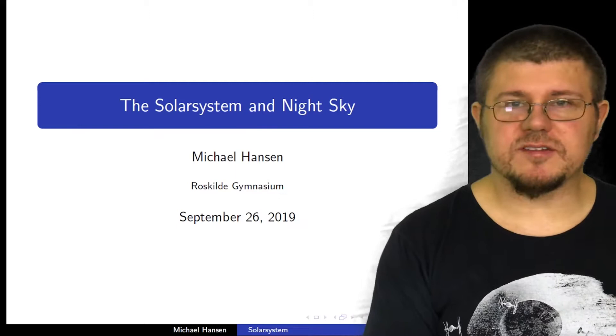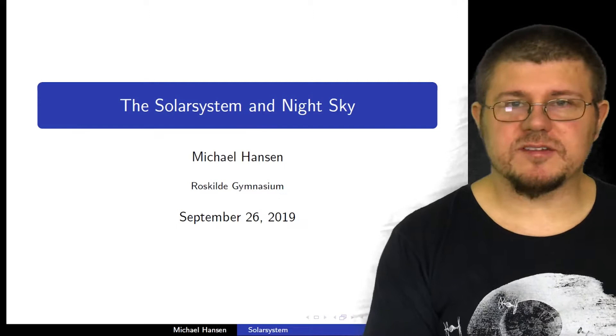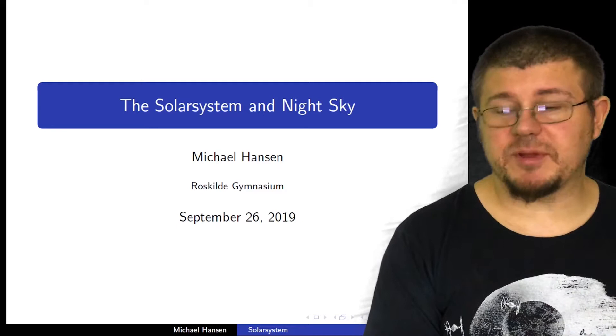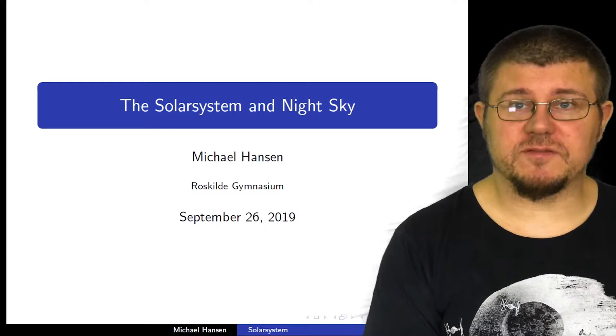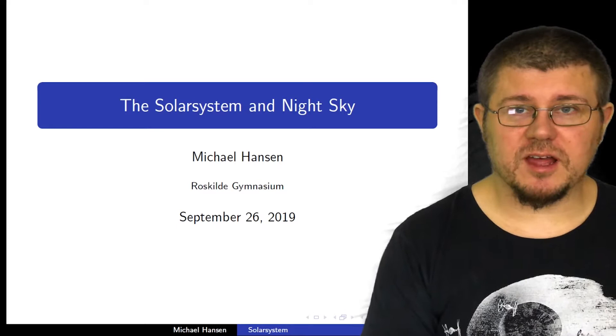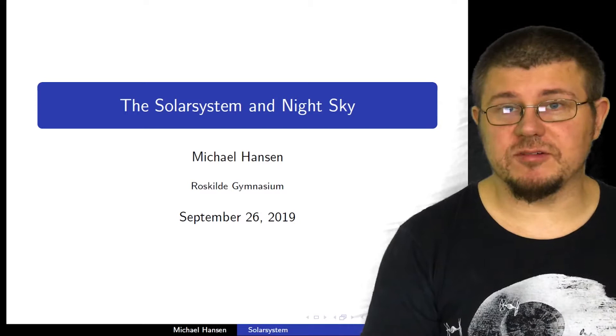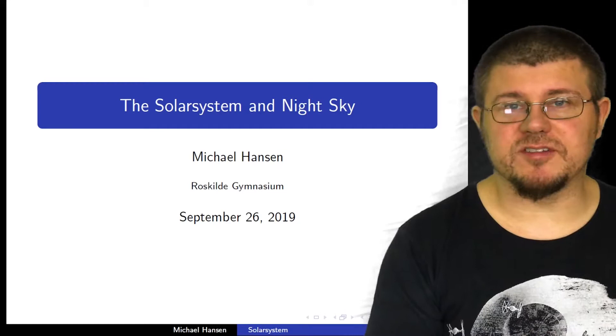So as you can see here, the solar system and the night sky by Michael Hansen — that's me. It says Cross Killing Gymnasium, which is not really true, but I haven't changed the name yet. Sorry about that. The date is probably correct. The first subject we're going to delve into is finding your way on the night sky. If you notice me looking a little bit down, that's because I have my laptop standing right there with my microphone, and the camera is right there. I am running and recording a slideshow.